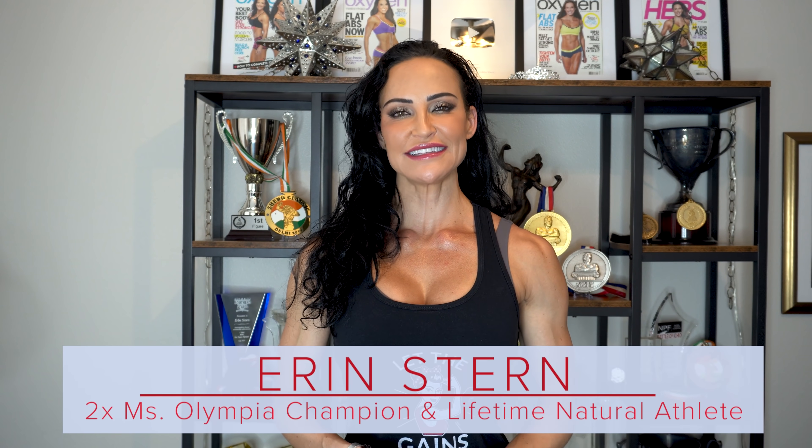Hey, it's Erin. Let's talk about pre and post-workout nutrition, aka your two most important meals of the day. For pre and post-workout nutrition, you want to make sure that you're choosing foods that are easy to digest and easy to assimilate, and also on the faster digesting side.